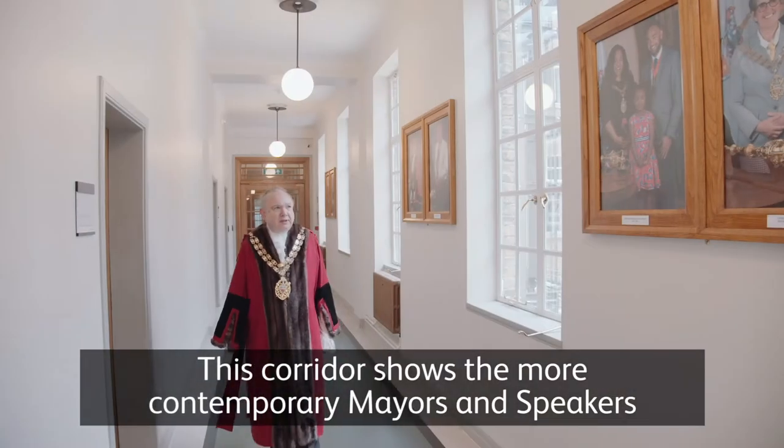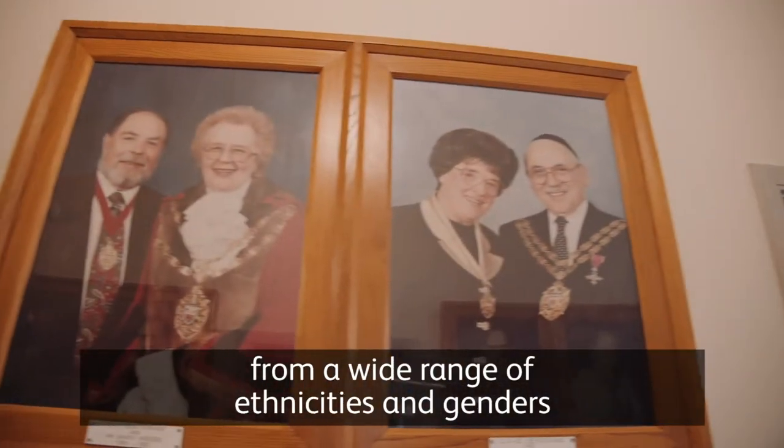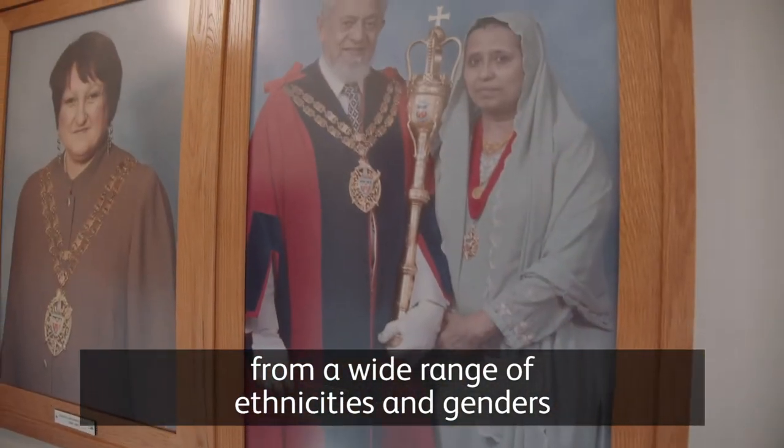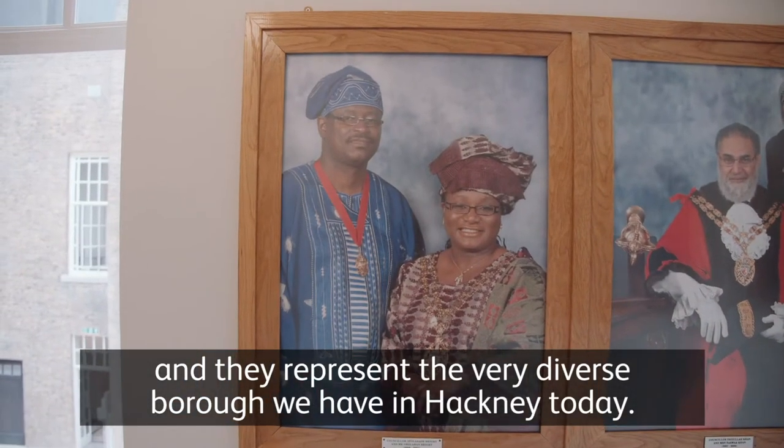This corridor shows the more contemporary mayors and speakers representing a wide range of ethnicities and genders, and they represent the very diverse borough we have in Hackney today.